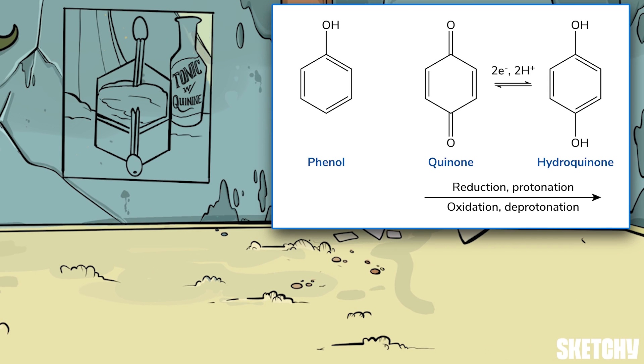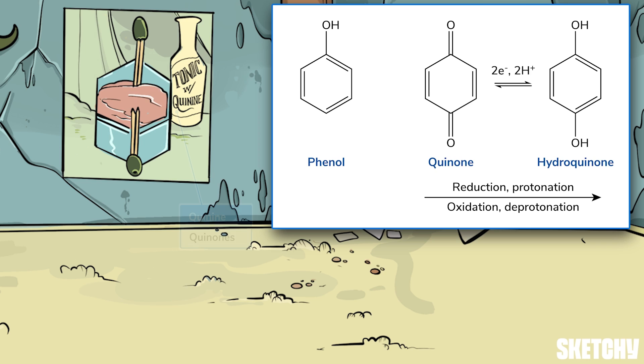Quinones have two carbon-oxygen double bonds, just like the two double-toothpicked olives in this gin and tonic. You can remember the name quinone by the quinine in tonic water — for the record, quinine is not actually a quinone, but they sound similar so we're sticking with it. Note that the two carbon-oxygen double bonds in a quinone do not have to be directly across from each other (para); they can also be ortho, on adjacent carbons.